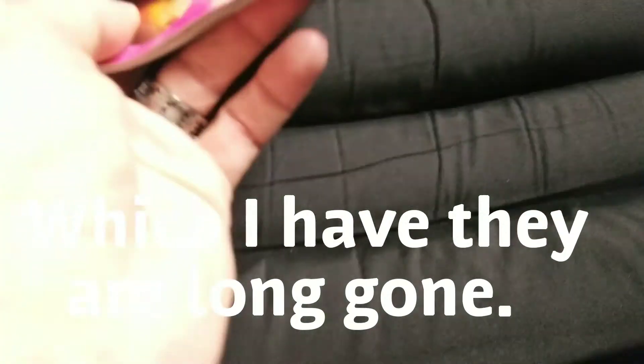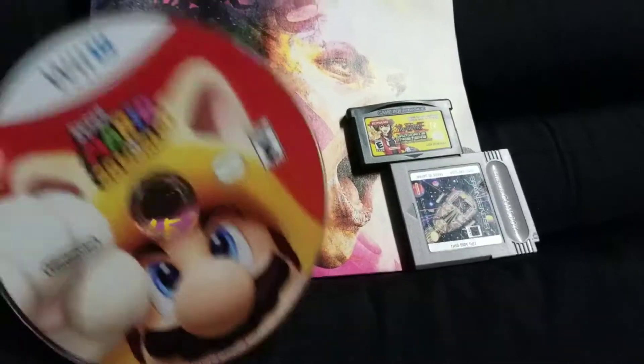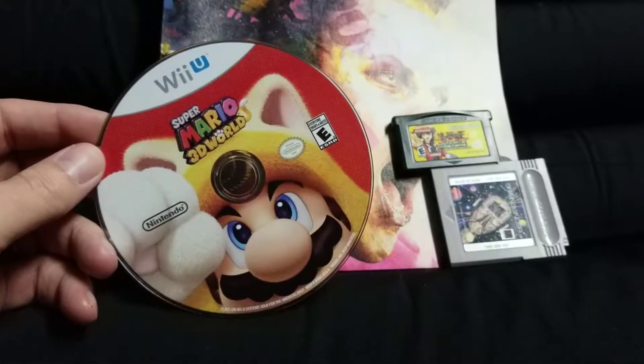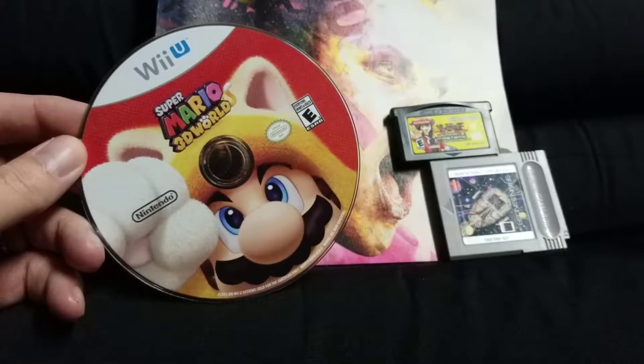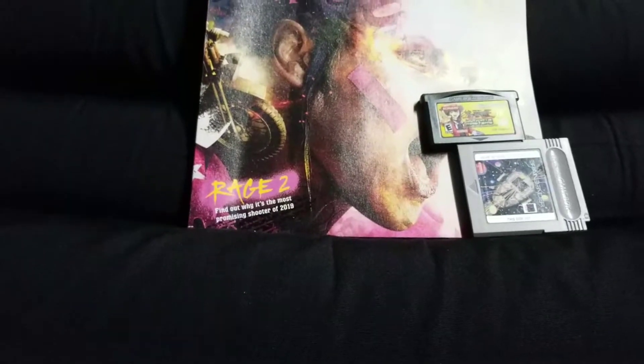I had to do some trading in at a local video game store because I went and did a sale really close to it. I also ended up with this loose copy of Mario 3D World. He has several copies already, so I still have a loose copy of that sitting around.